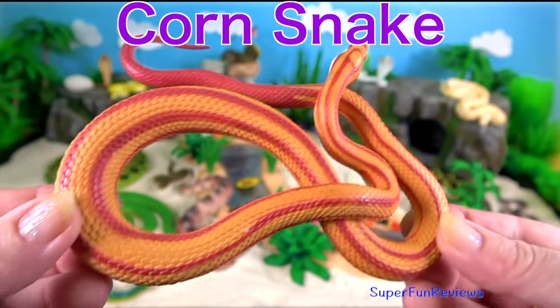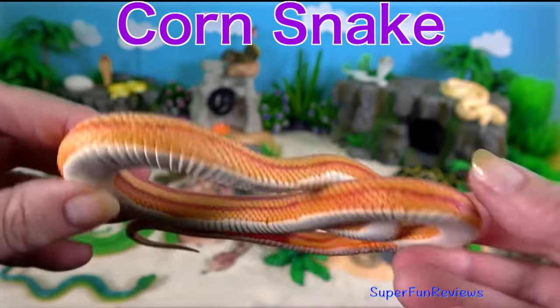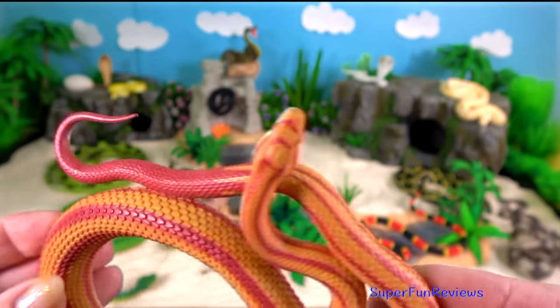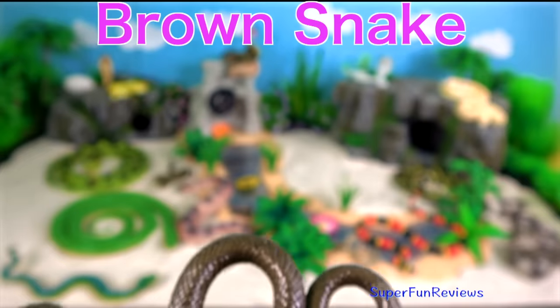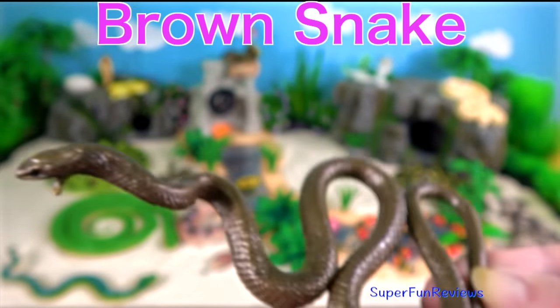The corn snake is a North American species of rat snake that subdues its small prey by constriction. They are popular as pet snakes. The brown snake is a venomous Australian snake.